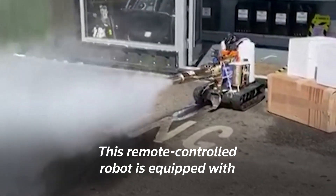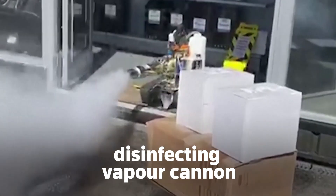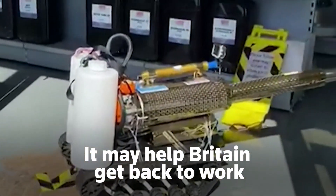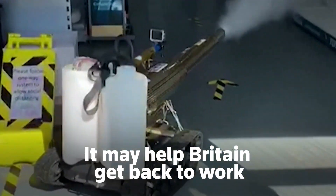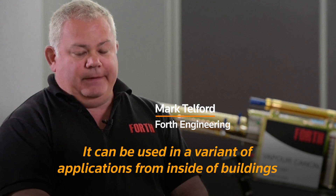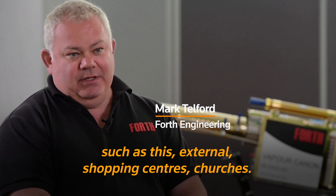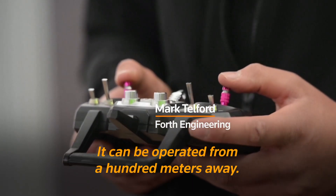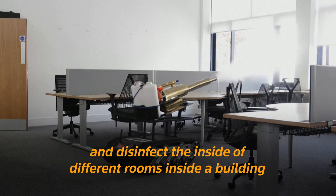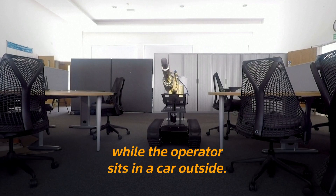This remote-controlled robot is equipped with a disinfecting vapour cannon. It can sanitise large areas inside and out and may help Britain get back to work after lockdown, according to its developers. It can be used in a variety of applications — inside buildings, external shopping centres, churches. It can be operated from 100 metres away, going inside a building to disinfect different rooms while the operator sits in a car outside.